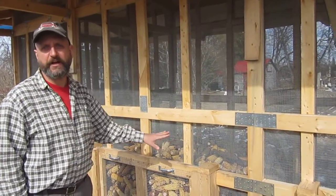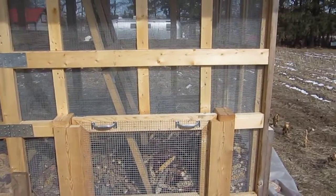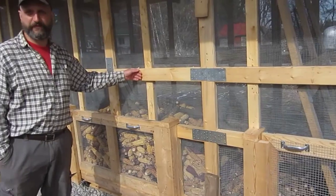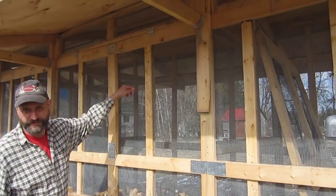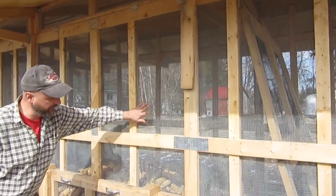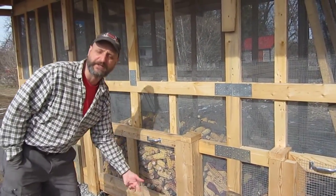Right now in here we've got five kinds of corn stored. We built it basically out of two by fours, and it's constructed so that you throw your corn in the top, it piles up in here, and when you're ready you can open your doors here and the corn slides out the bottom.